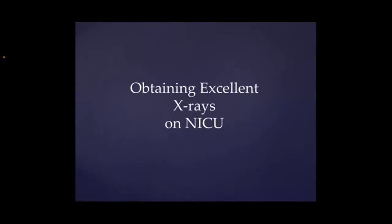Hello, so hiya, this is our latest installment of our Neonates in a Natural Talk. It is me, Amy, and Gemma, hello, and today we're going to be talking about the importance of having really good quality x-rays on NICU.